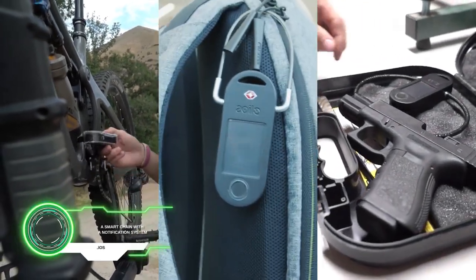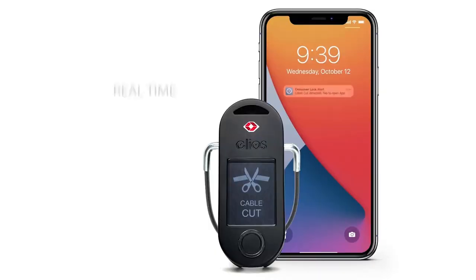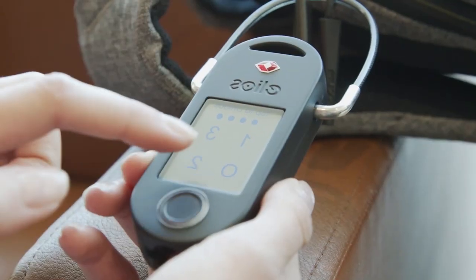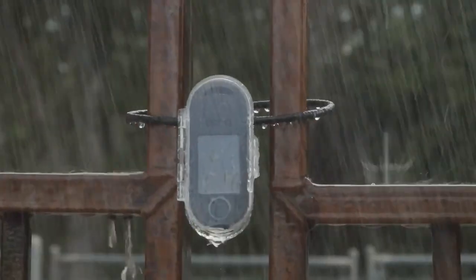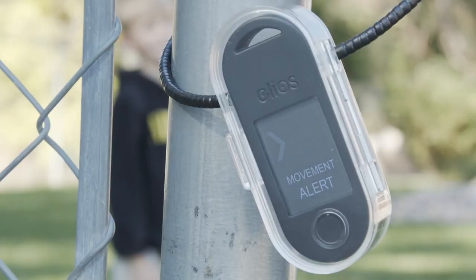Elios is a smart chain with a notification system. As soon as unlocking takes place, you will receive a push notification on your phone. It can be attached to favorite items for their safety. The set also includes a protective case against water ingress. The Kickstarter project launched and collected its planned funding in less than a month.